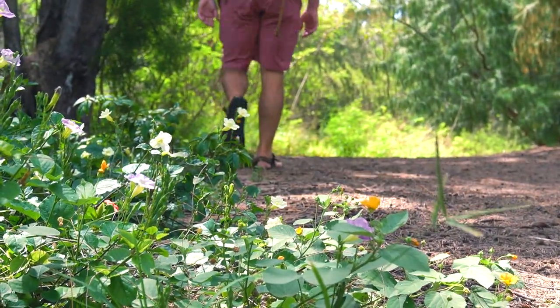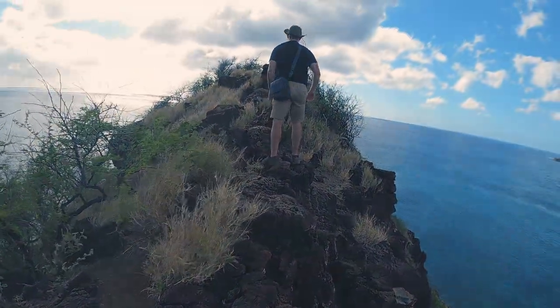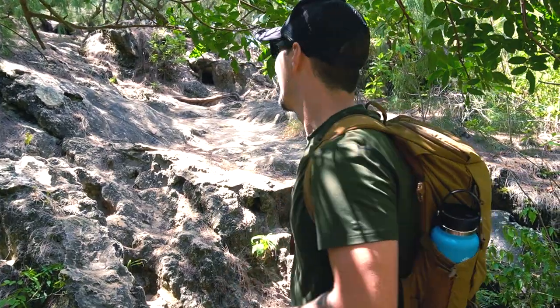This is giving me flashbacks to when we did that rock climb on the west side of Oahu — Lahi Lahi. It was treacherous. Hopefully this one isn't as difficult. That was easy. I do not dare jumping off this.